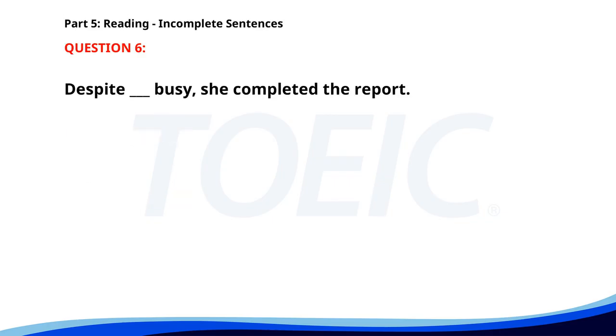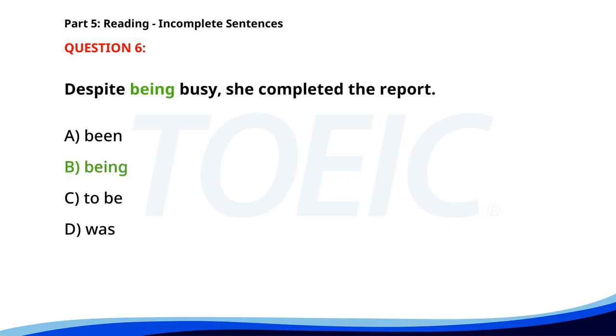Number six. Despite ___ busy, she completed the report. A. Been. B. Being. C. To be. D. Was. The correct answer is B: Being.